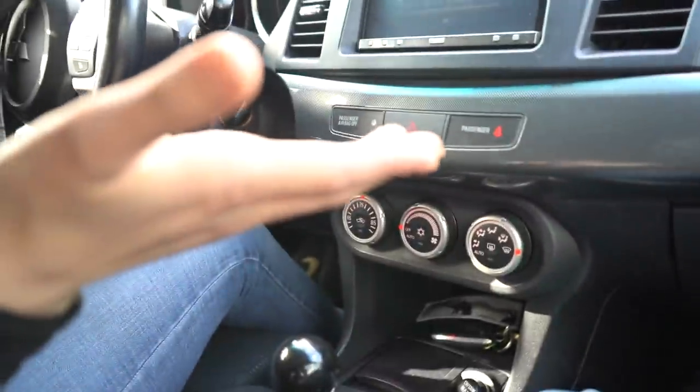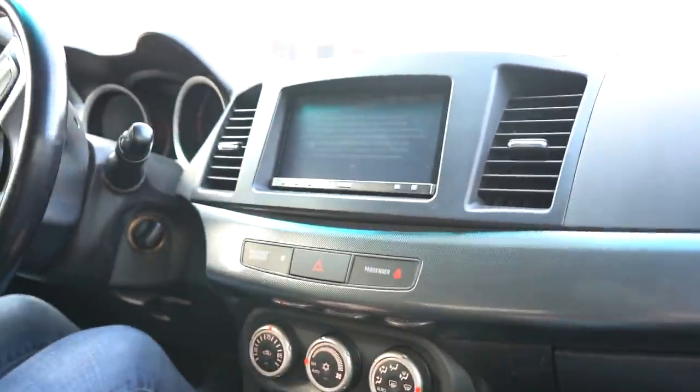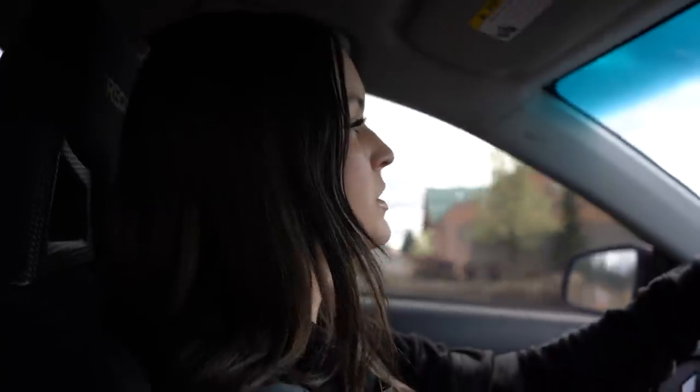One of my favorite things about the STI is the dual climate control — one side can be cold and one side can be hot, which is amazing when two people are in the car. The EVO doesn't have that. The EVO has a Stage 2 clutch which I prefer — when you get in it, it just feels like a race car.